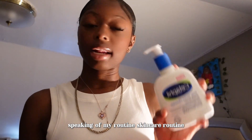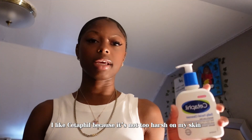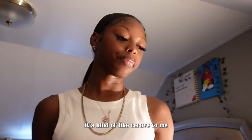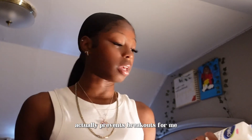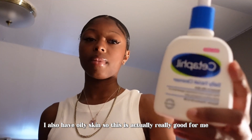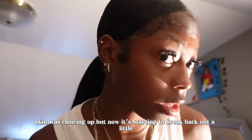Speaking of my skincare routine, I got a new cleanser. I like it because it's not too harsh on my skin — it works well for me, doesn't make me break out, and actually prevents breakouts. I also have oily skin so this is really good for me. My skin was clearing up but I started breaking out again — I think it was from using my mom's products, which just don't work for me.